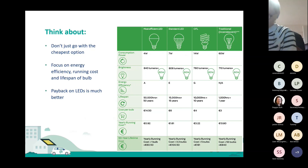It's important to consider a few different things: the energy efficiency of the bulb, the running cost, and how long you're going to get out of the light bulb. On the chart on the right-hand side, you can see in the cost per bulb section — you might be able to pick up a traditional bulb for €3, a standard LED is €6, and the most efficient LED is €14.50. But if you look at the lifespan, a traditional bulb only lasts one year, while a standard LED lasts 15 years, and the most efficient one can last up to 50 years.